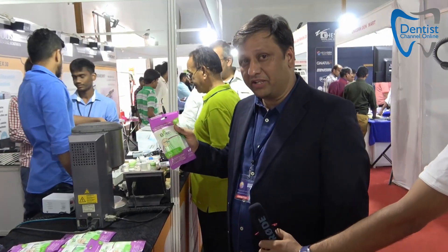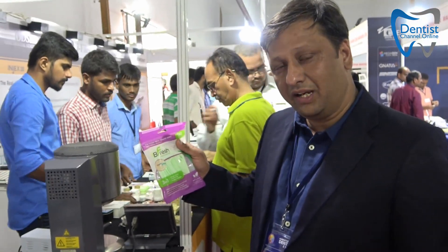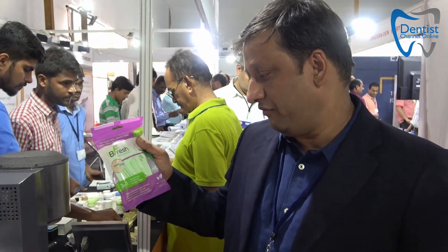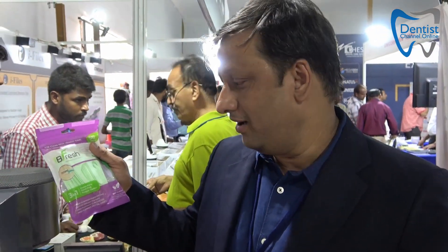Another product which can be a magic for most orthodontists, especially when people use braces and need help with cleaning — it's called BeFresh. It's a 3-in-1 product which can be used as a tongue cleaner, dental floss, as well as a toothpick, being retailed at a very small price of ₹150 only.